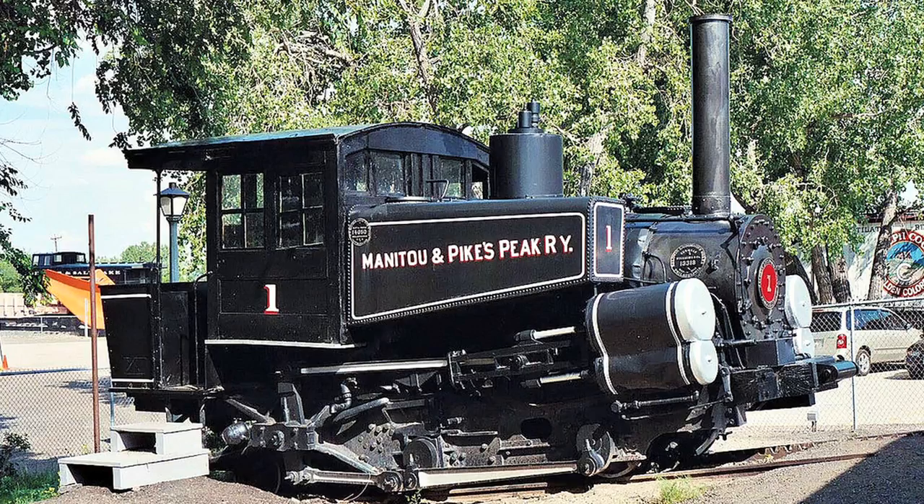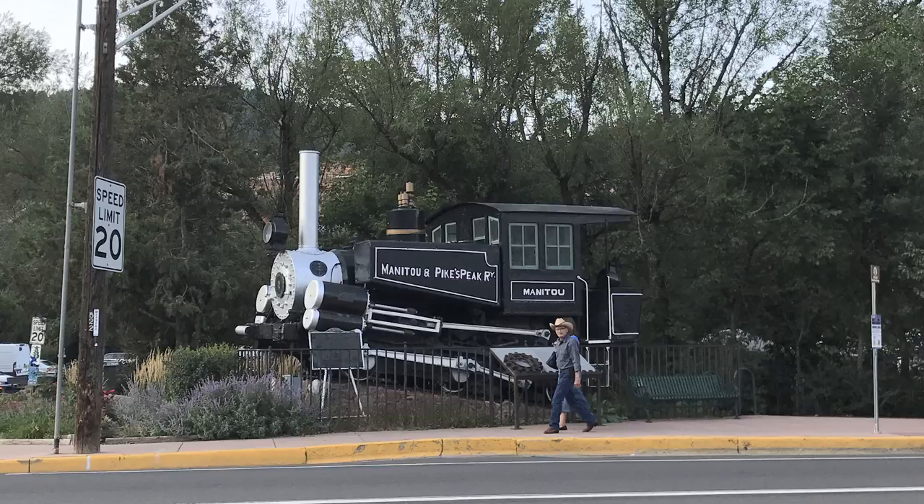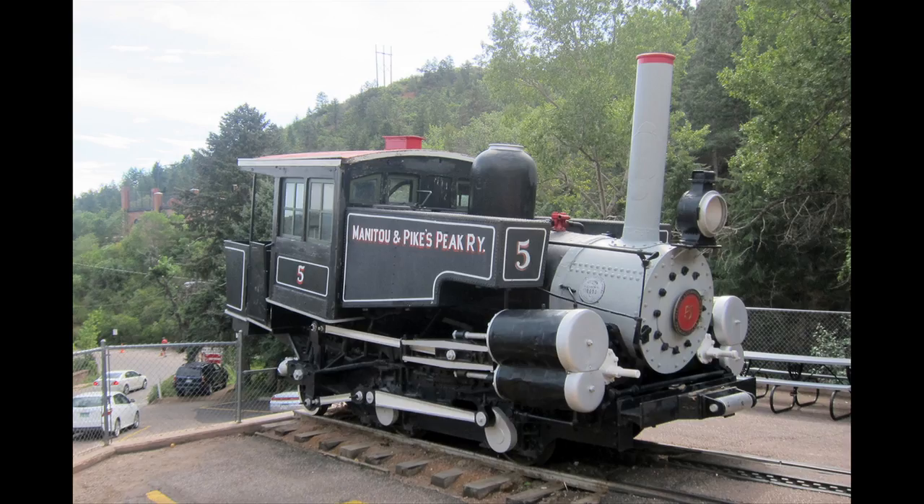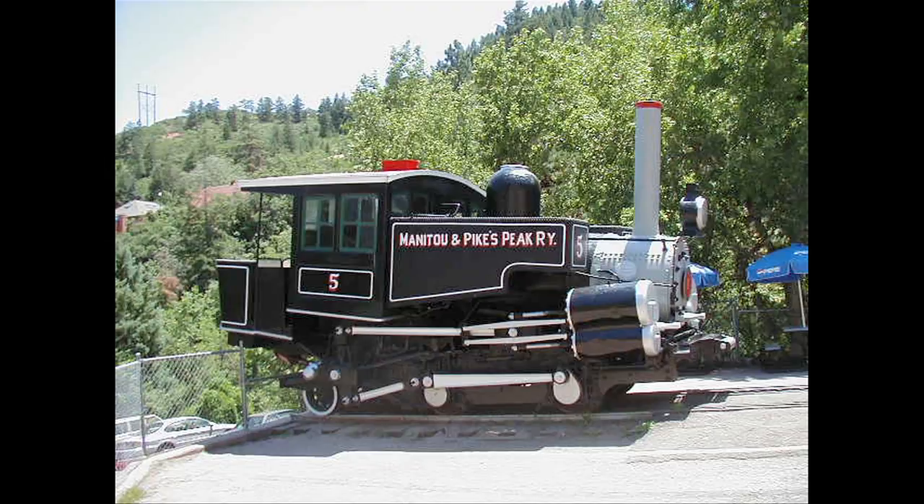Of the original six steam locomotives, four survive. Number one is on display at the Colorado Railroad Museum in Golden, Colorado. Number two is on display in the park in Manitou. Number three was unfortunately destroyed in a wreck on the mountain. Number four is the operational engine, occasionally run — it was last run when this picture was taken in 2016. Number five is the non-operational steam engine also in the shops, put on public display from time to time. It's interesting to note that the railroad has saved at least one example of every piece of equipment that ever ran on this railroad.